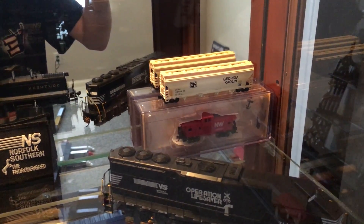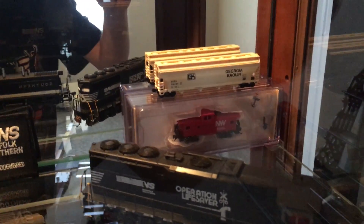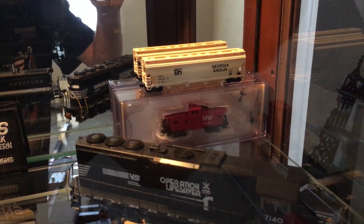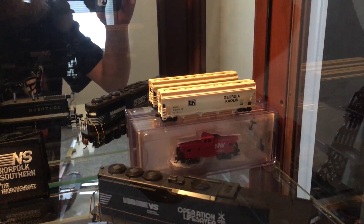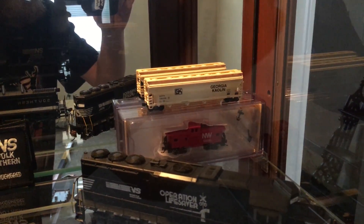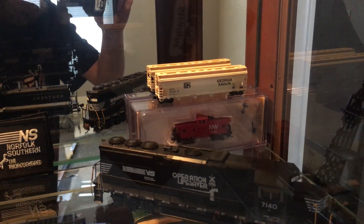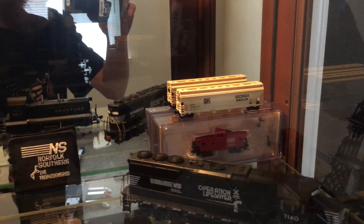I've got a few little N-scale cars back there. I might get rid of those if anyone's interested — I'll sell them. It's a Bachman Silver Series N&W Extended Vision Caboose and a Georgia Kalen Atlas hopper car. They're both in great shape, not broken, and they've got Micro-Trains couplers on them. If anybody's interested, they can message me.